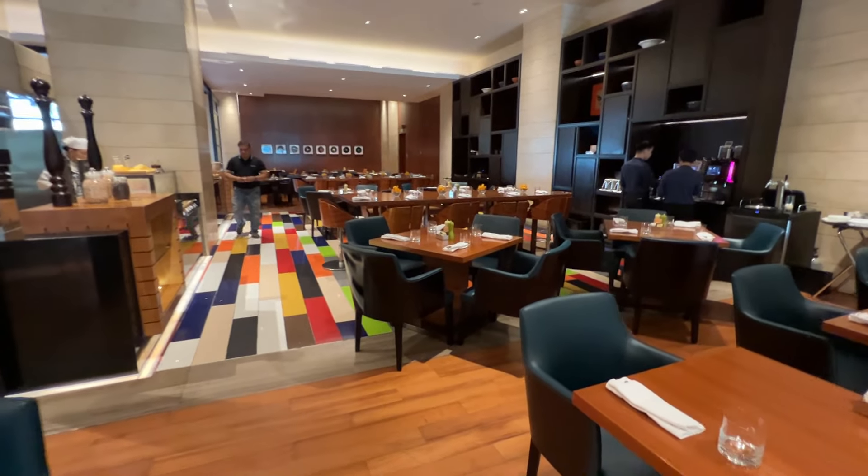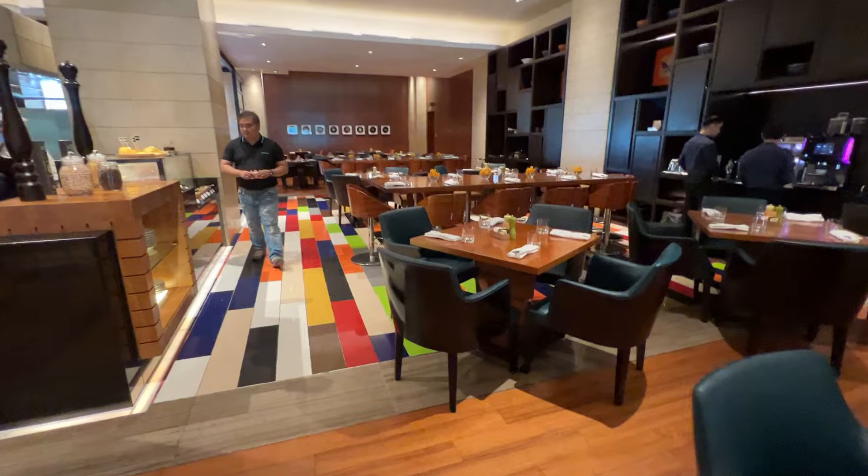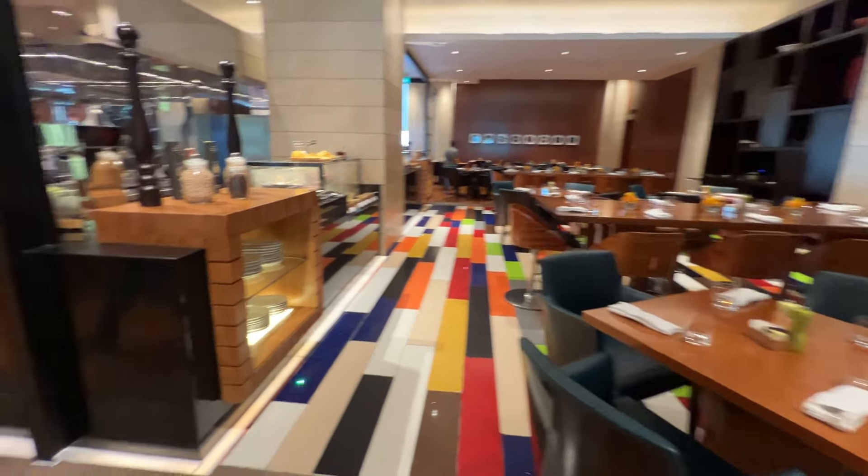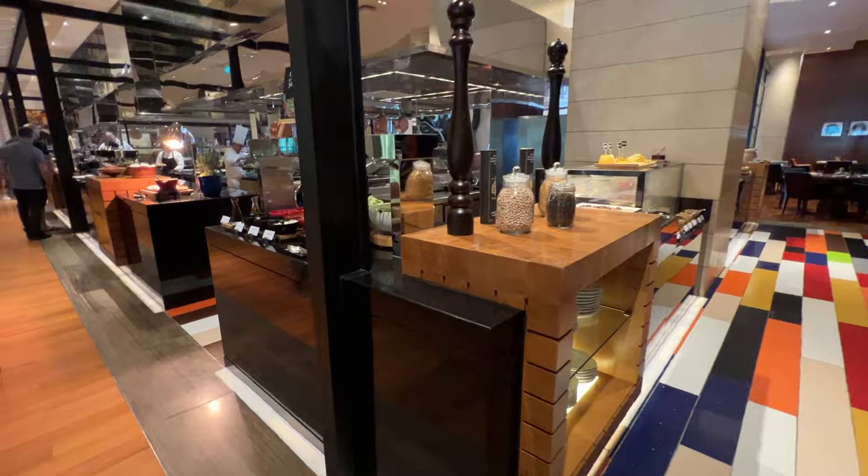Good morning everyone! Today I'm coming to you from the Grand Hyatt in Manila and we are exploring the breakfast buffet here at the Grand Hyatt in Manila.